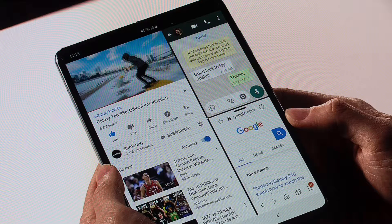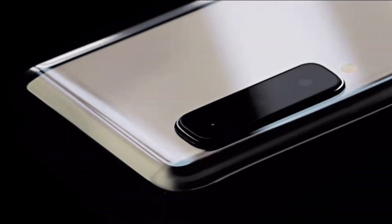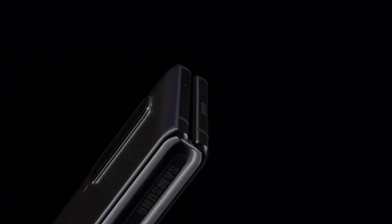Before I really show why this device is not so practical, I just want to say that the Galaxy Fold is truly innovative and it's amazing that we've gone into a stage where we can literally fold screens. The technology is just incredible and I'm hoping it will be improved, but right now it's just not there yet.